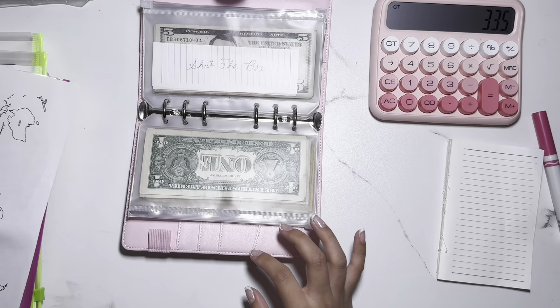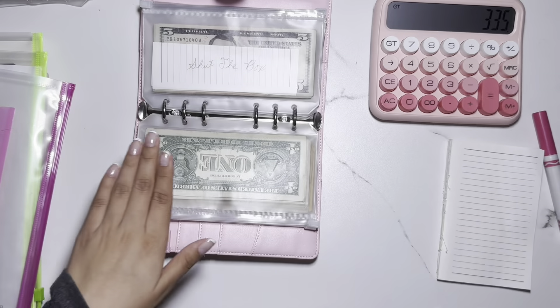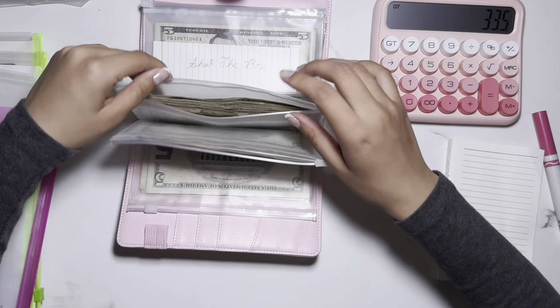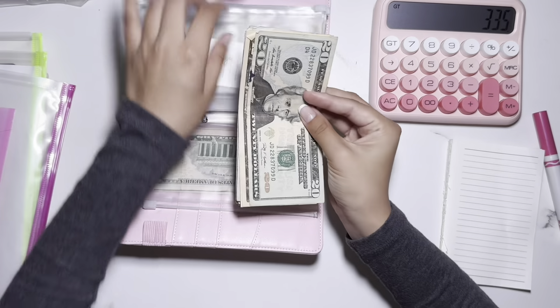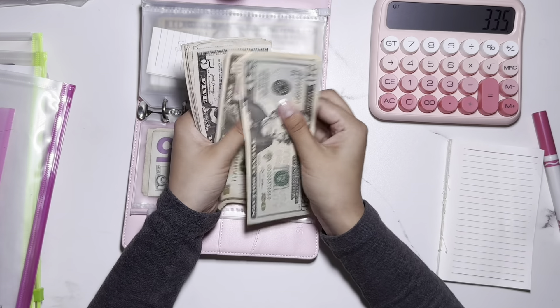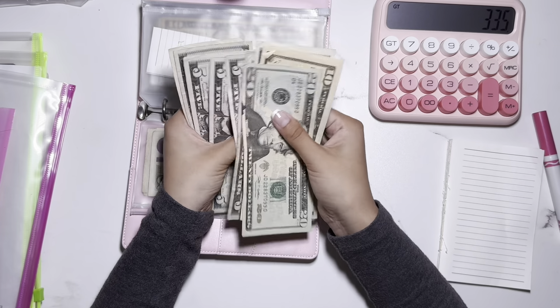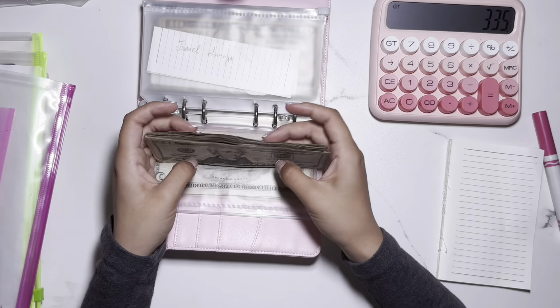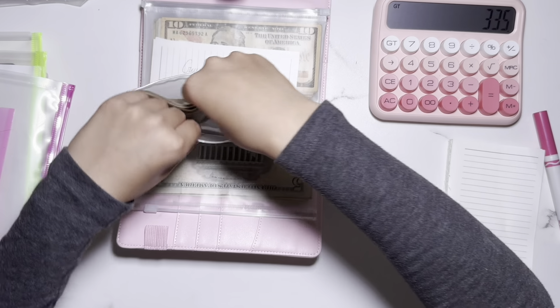And finally, my travel savings challenge. Counting through the bills: 20, 30, 40, 45, 50, 55, 60, 65, 70, 75, 80, 85, 90, 95, 100 — exactly $100 on the dot in my travel savings challenge.